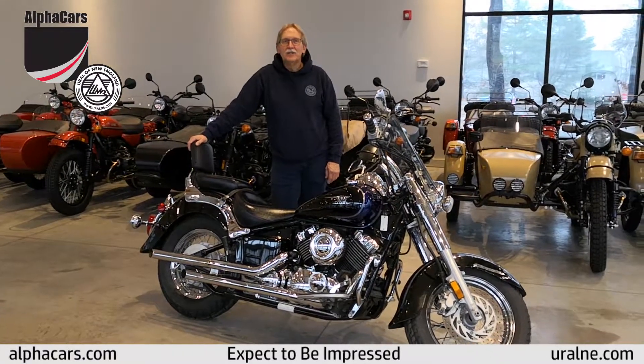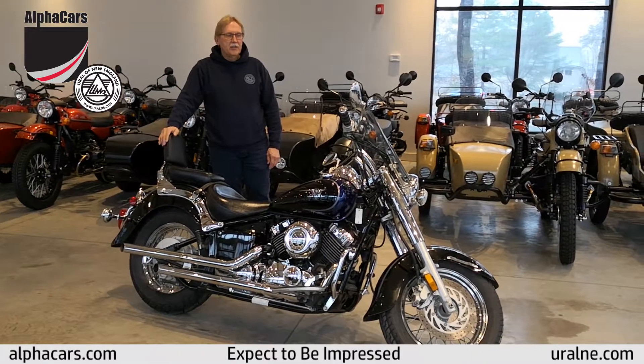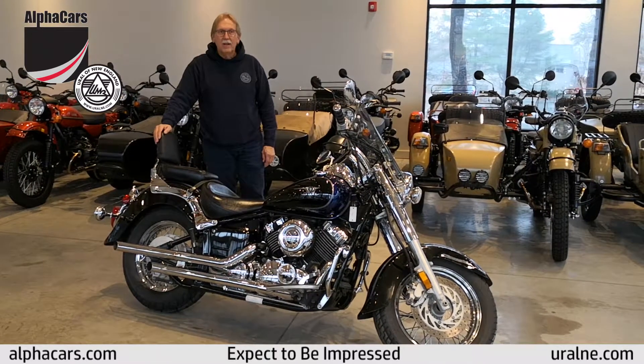Hi everyone, welcome to Afro Carson Daryl in New England. My name is Daryl, and today I'm here to show you another one of our beautiful used bikes we have in inventory.